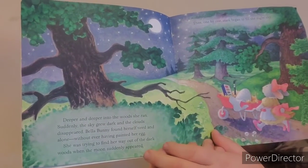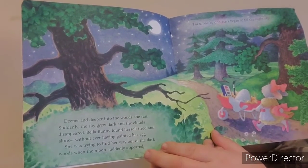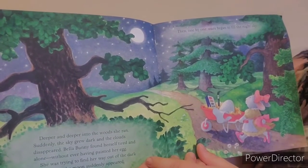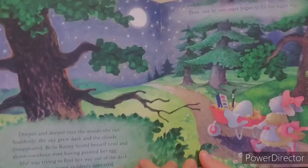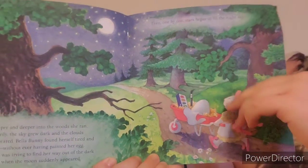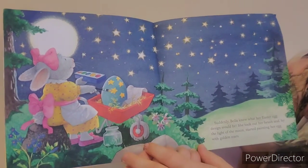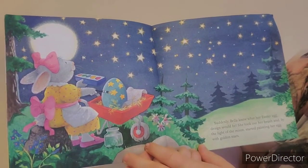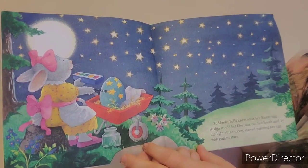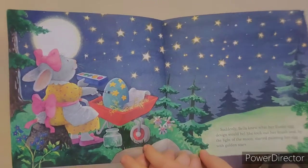She was trying to find her way out of the dark woods when the moon suddenly appeared. Then, one by one, stars began to fill the night. Suddenly, Bella knew what her Easter egg design would be. She took out her brush and by the light of the moon started painting her egg with golden stars.